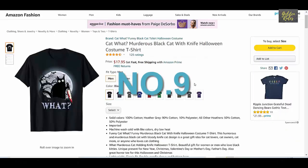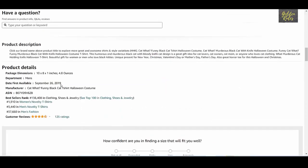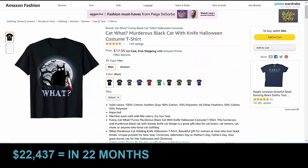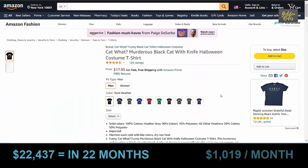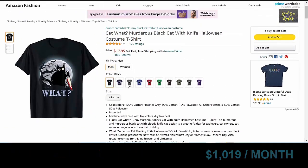Number 9 is the What Cat t-shirt, which got 125 ratings, priced at $17.95. It was launched in September 2019, which means it has been about 22 months. Using our conservative estimate, the total sales come to $22,437 in 22 months, which means it sold $1,019 every month on average.